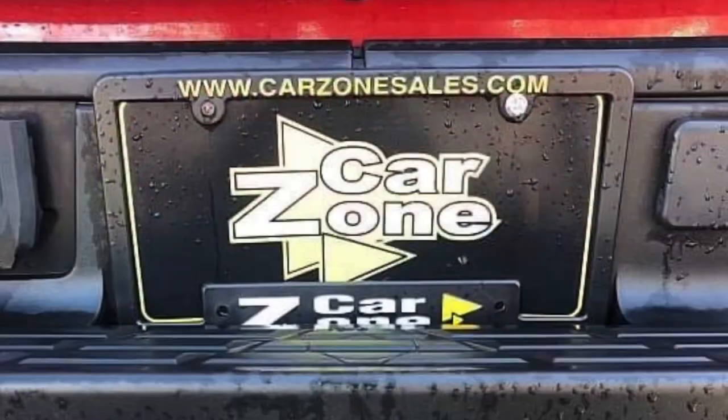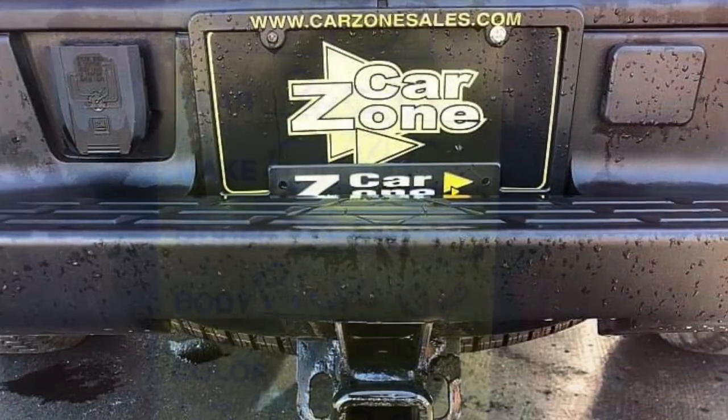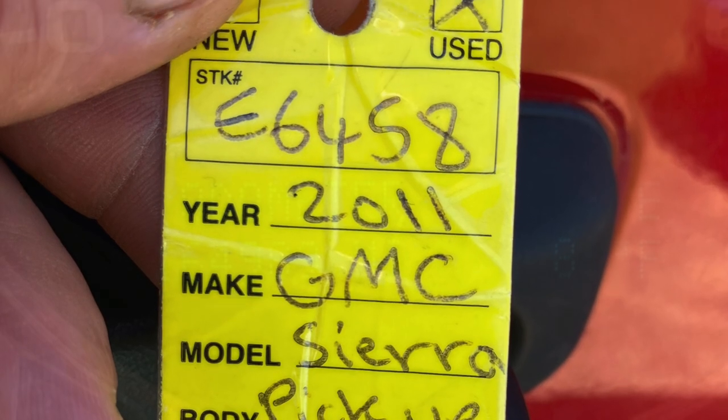You can check them all out right here on their website, CarZoneSales.com, or give them a call at 269-657-5700. E6458 is the stock number.